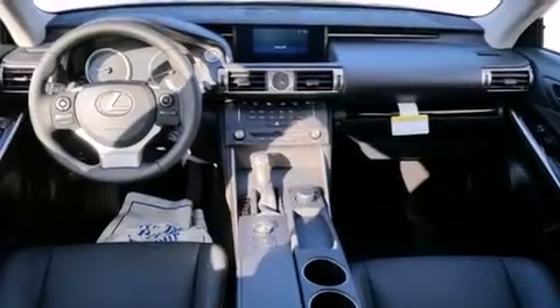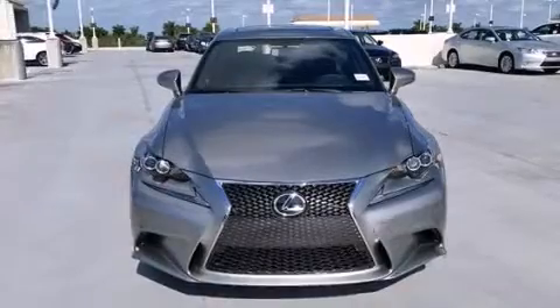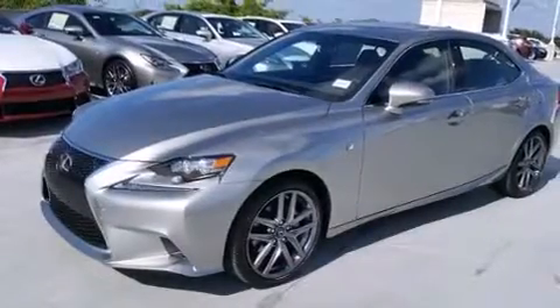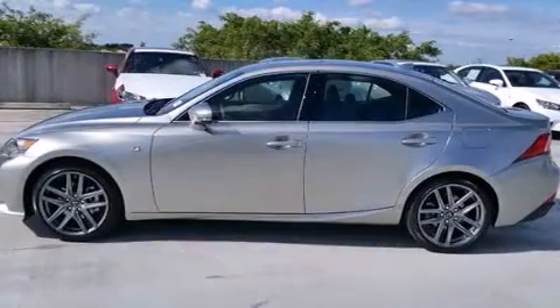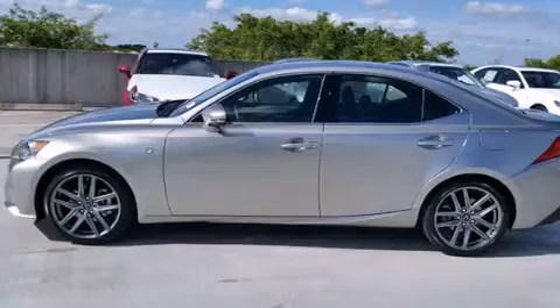All of the following features are included: Bluetooth cell phone integration, Xenon headlights, full power accessories, side curtain airbags, air conditioning with automatic climate control, traction control, an anti-lock braking system, and a sunroof that enables you to fill the cabin with fresh air at the push of a button.